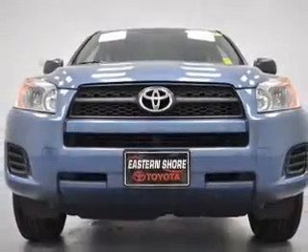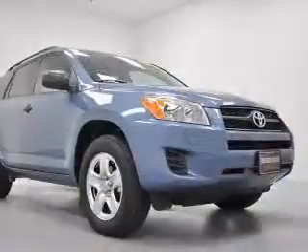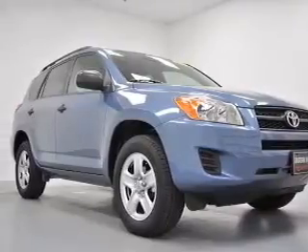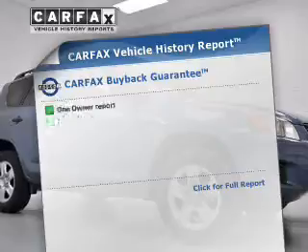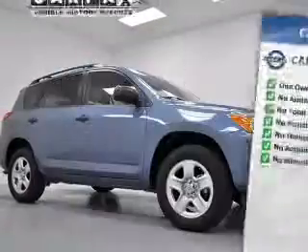The powertrain includes front wheel drive with an efficient four-cylinder engine driven by an automatic transmission. Premium wheels lend a distinctive appearance. The anti-lock braking system will keep you safe on the road. This vehicle comes with a CARFAX report, which reduces your buying risk by providing the vehicle's history before you purchase.